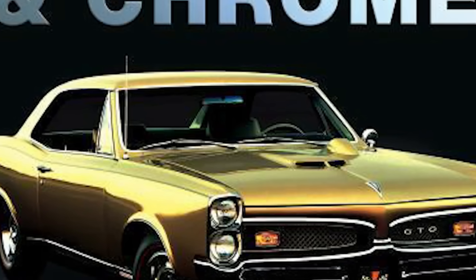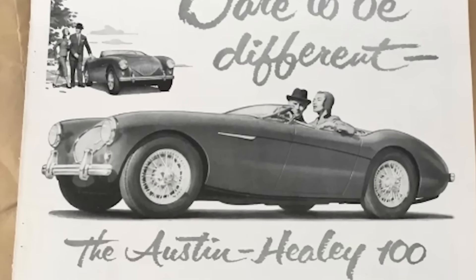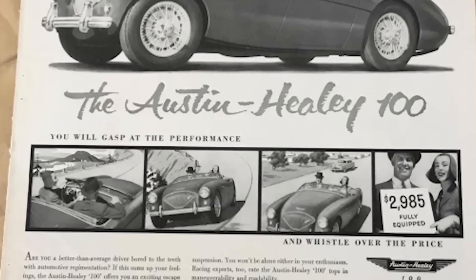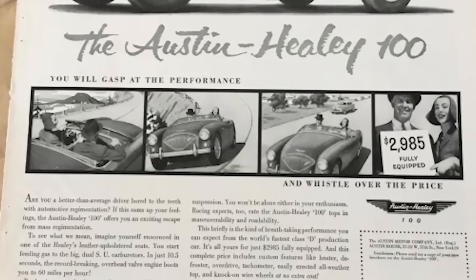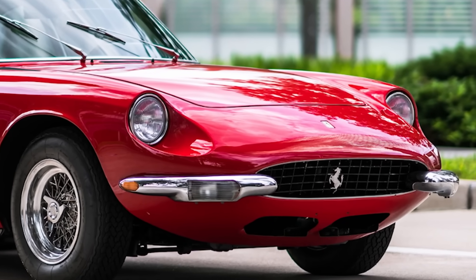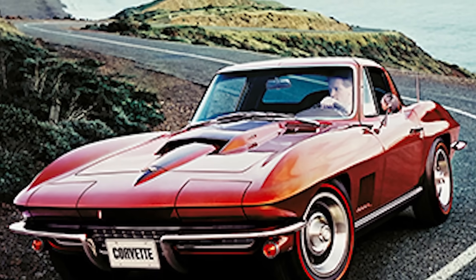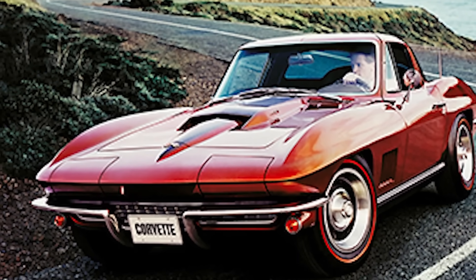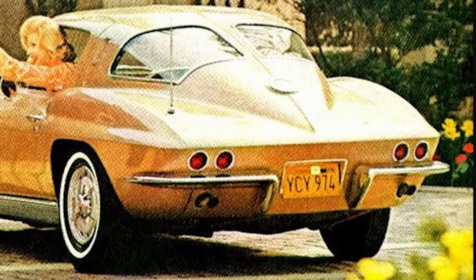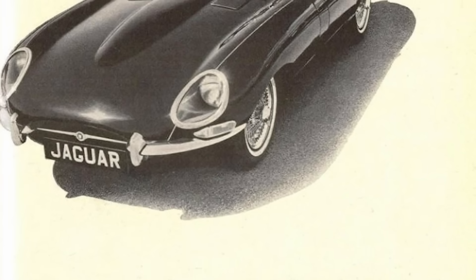As with all functional pieces of the car, over time aesthetics became more important, and chrome became the material of choice for bumpers. Through the 50s and 60s, the bumper would become a key part of the car's exterior design. As vehicles became more streamlined and flowing, the form of bumpers followed — sometimes this meant only having half a bumper. Look no further than the C1 and C2 Corvettes, where simple, slim chrome bumpers fit seamlessly with the rest of the chrome on the car, or the dainty front and rear chrome bumpers on the curvaceous Jaguar E-Type.